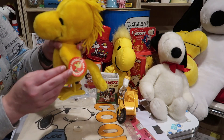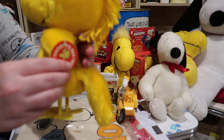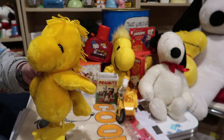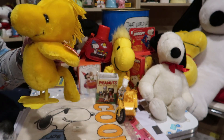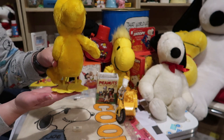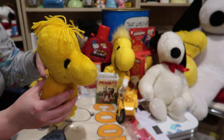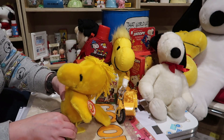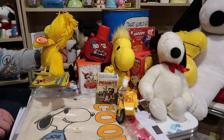Next up we've got this Woodstock doll. He's still got his original tag. This one's by Determined Productions. What's special about this Woodstock is he's got these plastic feet — these can break off kind of easy, so these are still intact which is great, and that makes it so he can stand up. So if he's wearing like an outfit he'll stand up. Just in great condition.